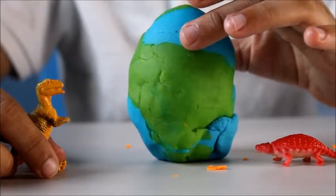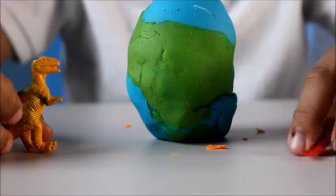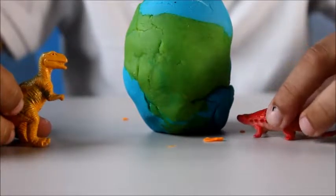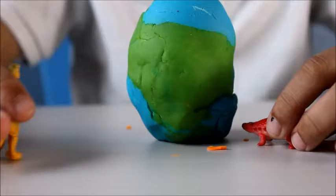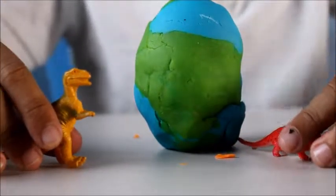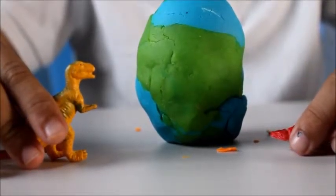Now we have a special surprise egg, but these two dinosaurs wonder what's inside it. 'I don't know what's inside there, but I think it's a herbivore.' 'It has to be a herbivore.' 'No, it's definitely a carnivore.' 'I don't know because the egg's still closed.' 'Well, of course I know.' Guys, move out — I need to open it. Here it goes.